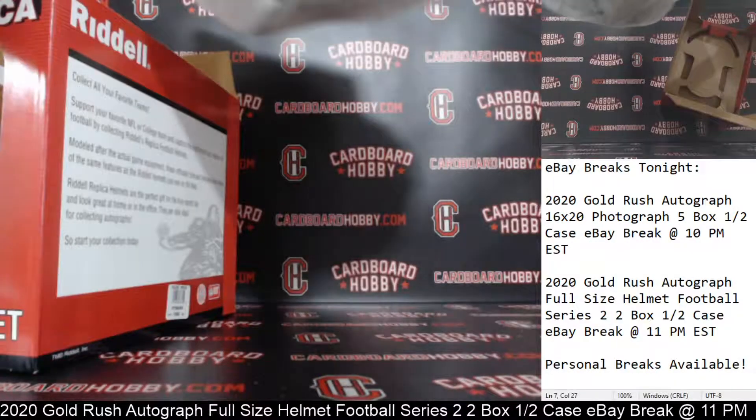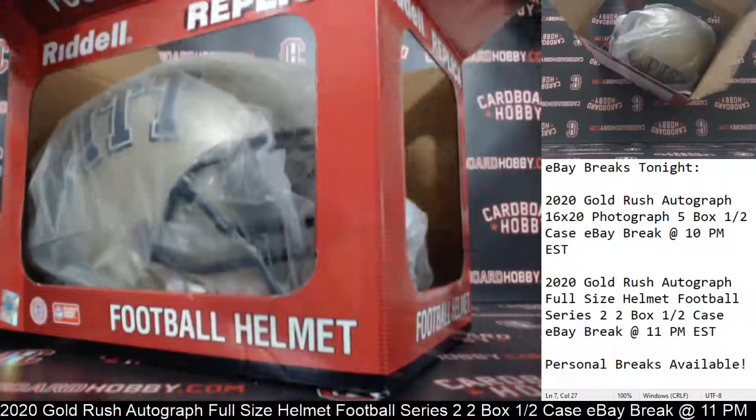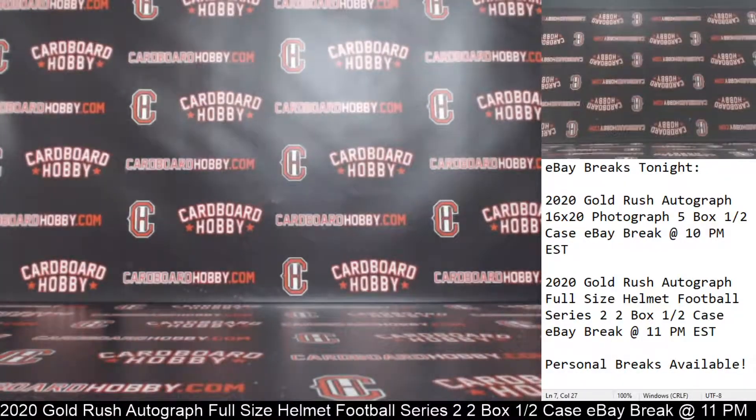Get it back in the box here. And very nice full-size helmet there. Congrats to the Titans — Javon Kerse autographed full-size helmet. And the Bengals — Tyler Boyd autographed full-size pit helmet going to the Bengals.